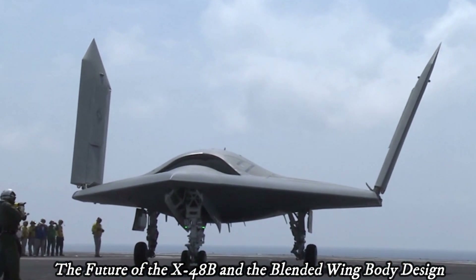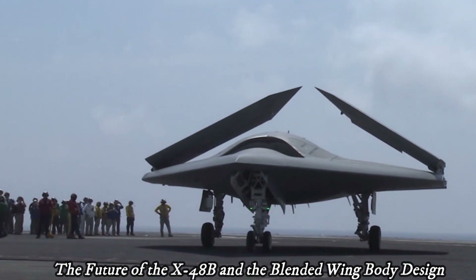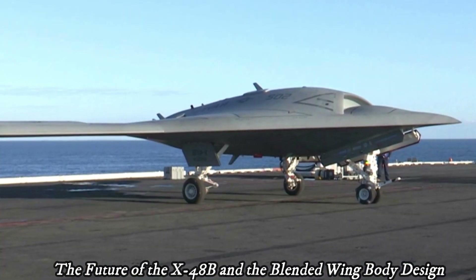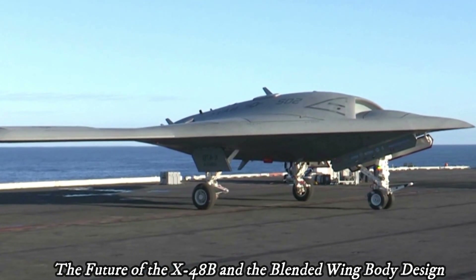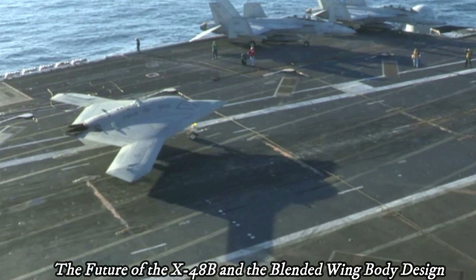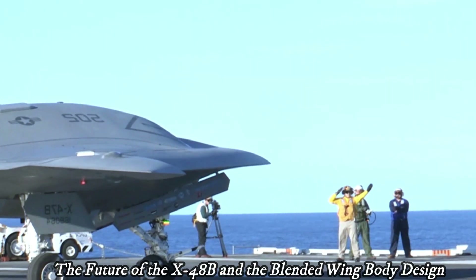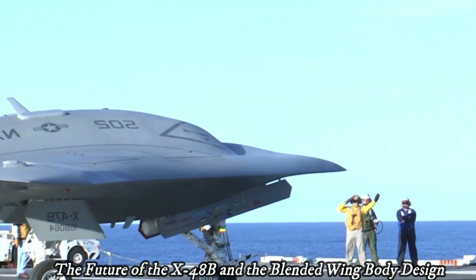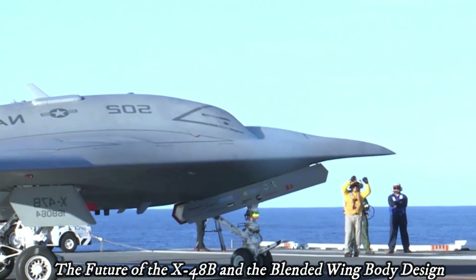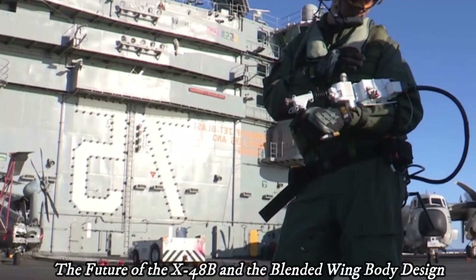Development of aircraft with a blended-wing body design is still continuing. The X-48B was used to collect data on the stability and flight control characteristics of the blended-wing body design, especially during takeoff and landing. Although a passenger version of the X-48B was once proposed, this design had greater potential for military use as a multi-role long-range transport aircraft.